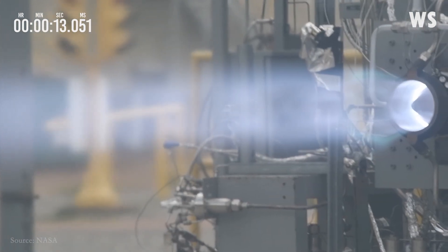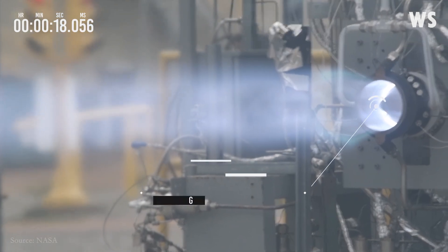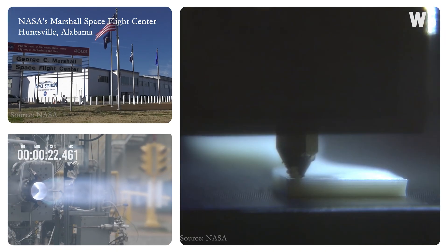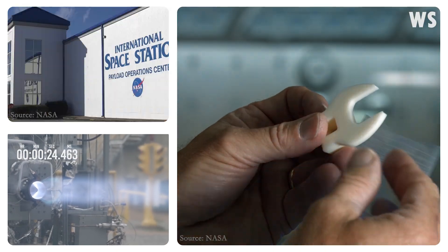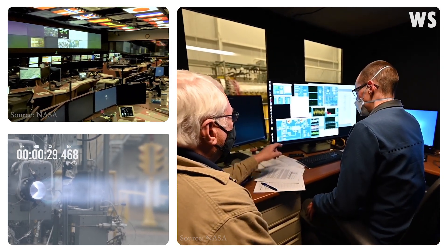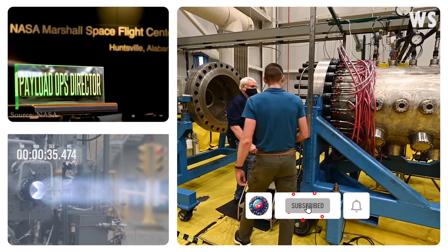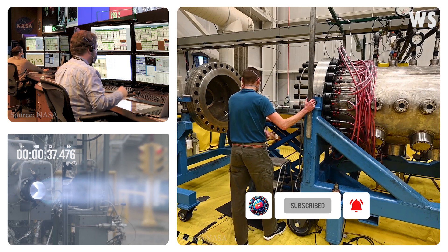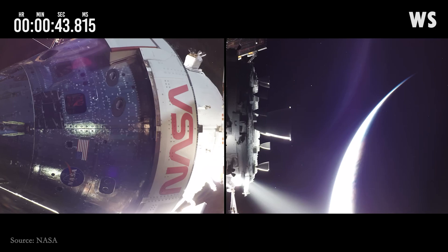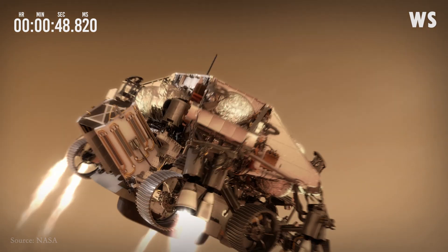In September 2023, NASA achieved a new benchmark in developing an innovative propulsion system called the Rotating Detonation Rocket Engine, or RDRE. Engineers at NASA's Marshall Space Flight Center in Huntsville, Alabama, successfully tested a novel 3D-printed RDRE for 251 seconds — longer than 4 minutes — producing more than 5,800 pounds of thrust. That kind of sustained burn emulates typical requirements for a lander touchdown or a deep-space burn that could set a spacecraft on course from the Moon to Mars.